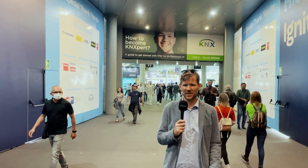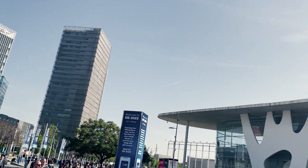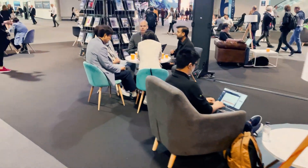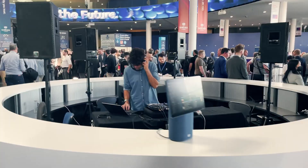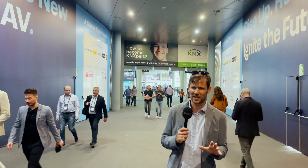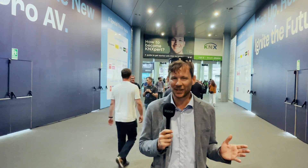Compared to the last show in Amsterdam, the hall here at FIRA de Barcelona Gran Via is a bit more comfortable, a bit more cozy with a lot of co-working spaces, a lot of places to meet and a lot of places to chill out. The hall is a bit smaller, but that doesn't affect the offering from the exhibitors. And of course, some tapas and a little sangria never really hurt anybody.